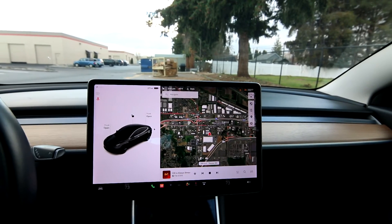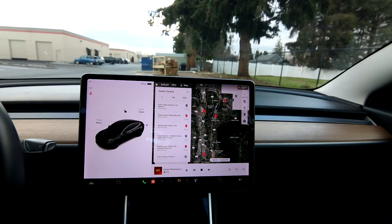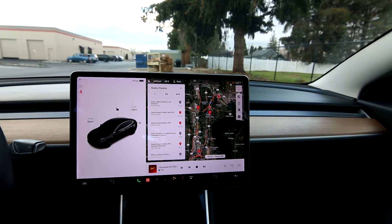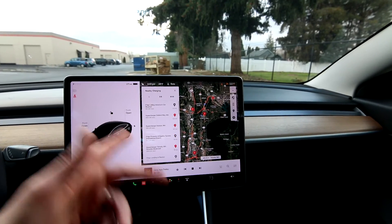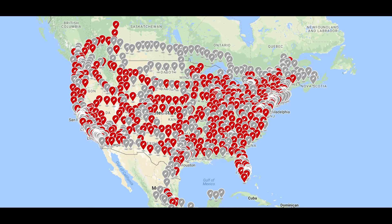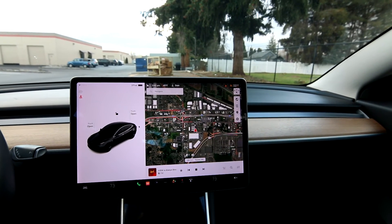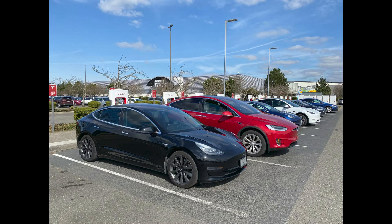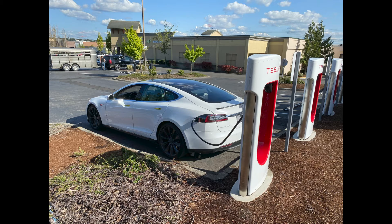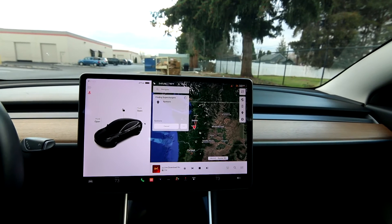Charging is pretty easy with Teslas. You can use the screen to navigate to superchargers — you can see there are two superchargers fairly close to us. There are about 30,000 superchargers throughout the world, the majority in the United States, so you can drive almost anywhere in the US and fast-charge your Tesla. It's very seamless — you have a credit card linked to your Tesla account, you plug in, and it's automatically billed. If you want to plan a trip, say to Spokane, it'll figure out the whole route for you.